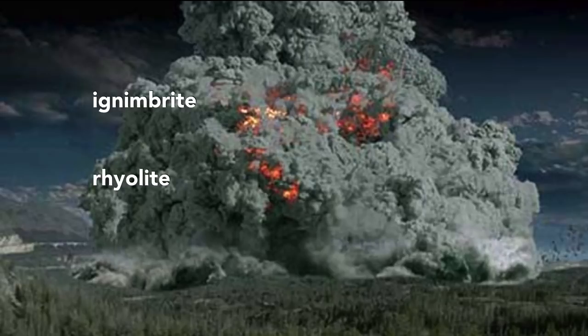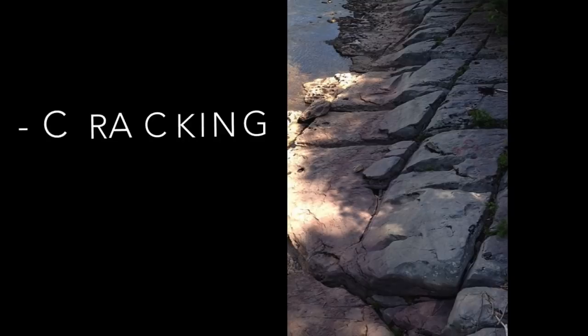Rapid cooling of the ignimbrite extrusion causes cracking in a geometric fashion. Note that the cracks in this example are roughly at right angles and cross through the cracks running in the opposite direction. Very much like in our wall. It looks man-made, but it isn't.